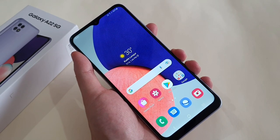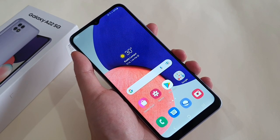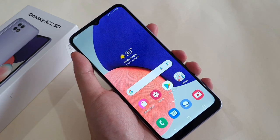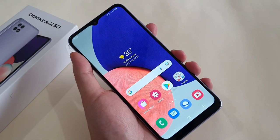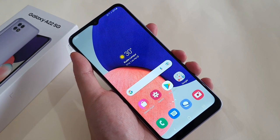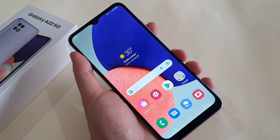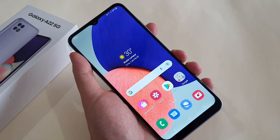Hey guys, this is Mark Yeo here again and welcome back to my channel. So I've been using the latest Samsung Galaxy A22 5G for almost two weeks already. This is Samsung's most affordable 5G phone in Malaysia, selling for 999 ringgit. So I'll be giving my most honest opinion on the A22 in this video — the good and the bad. Let's get started.